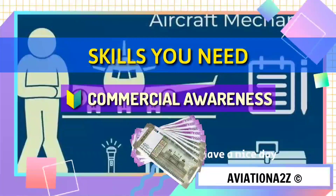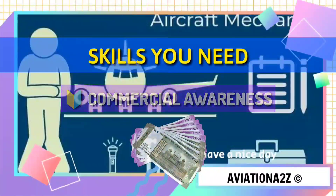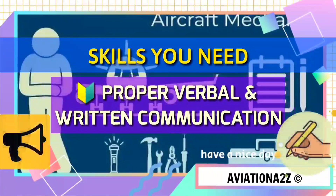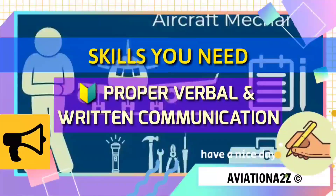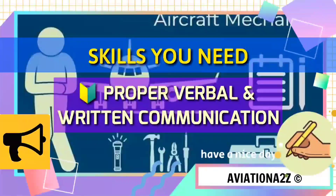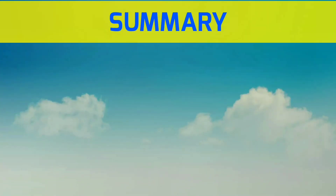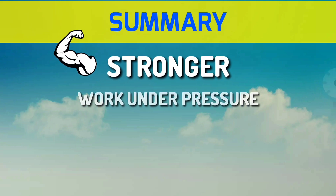If you are calm and have the ability to handle pressure, then this is your field. Moving forward, you need commercial awareness — meaning you must help save the airline's money. This quality applies to Avionics as well. Last but most important is proper verbal and written communication skill: you must be able to talk clearly and loudly, as there can be much noise at the workplace, write properly, and read manuals.